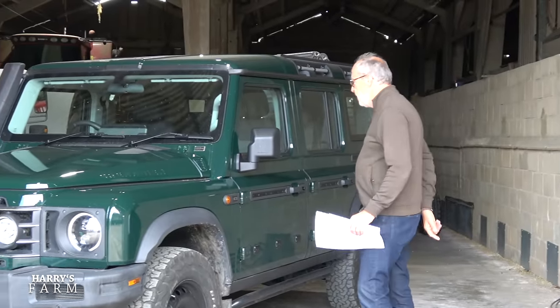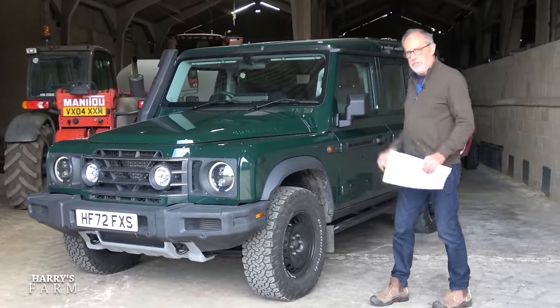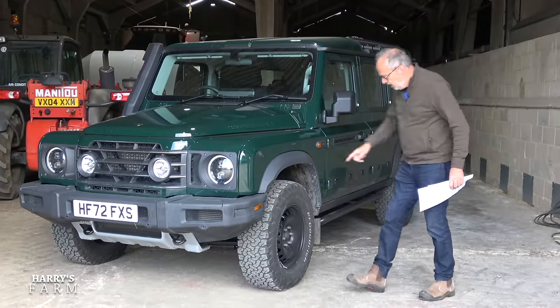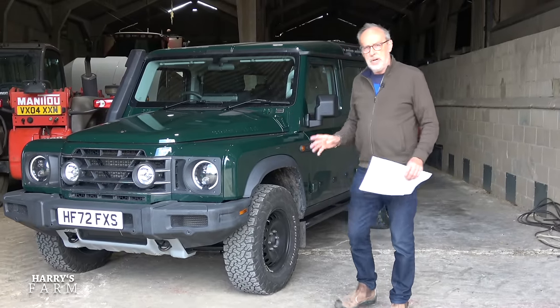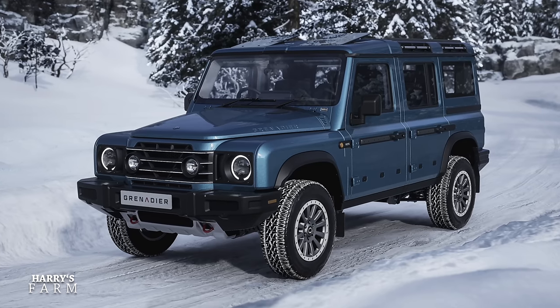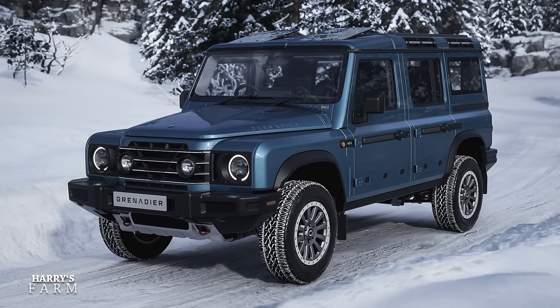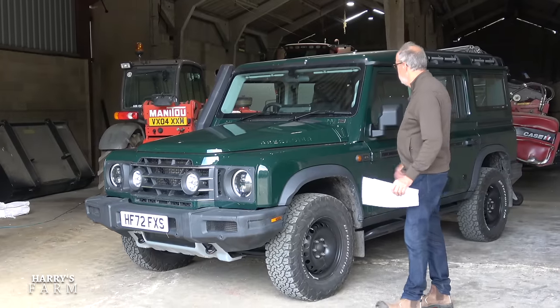This model is the Station Wagon Trial Master Edition, 5-seat, and this is the most expensive version you can get - equal to the Field Master Edition. The difference between the two is the Trial Master is the off-road version: off-road tires, diff locks, and a snorkel all come as standard. The Field Master has slightly plusher upholstery and has alloy wheels optional with road tires suitable for this car.